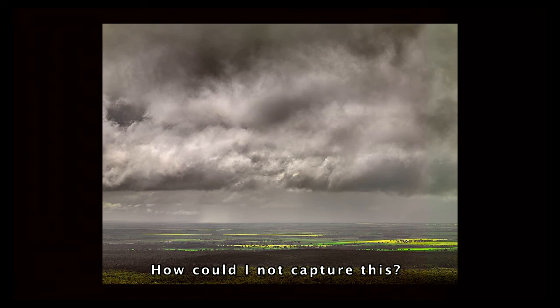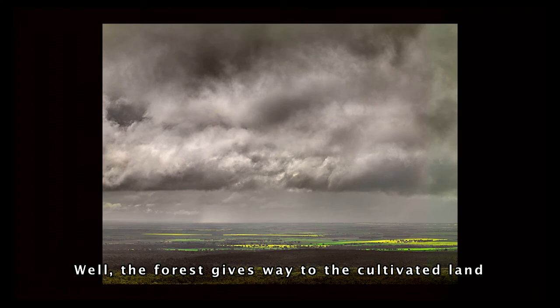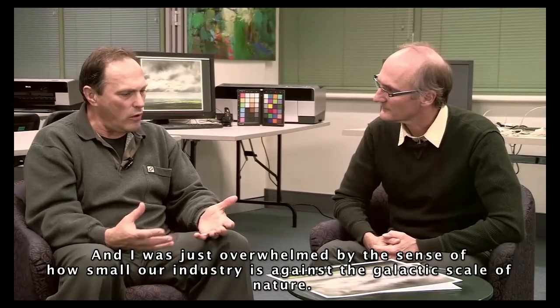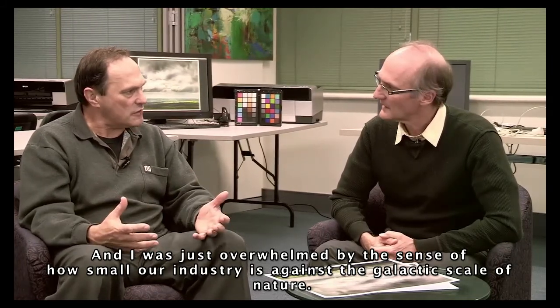How could I not capture that as well? Tell me about it — what is it that you see in there? Well, the forest gives way to the cultivated land, and this is our industry, these are our fields, this is our food. These are canola fields, and I was just overwhelmed by the sense of how small our industry is against the galactic scale of nature.